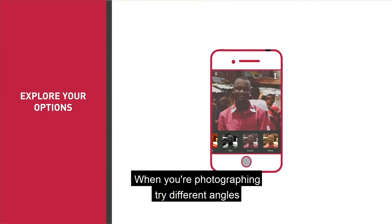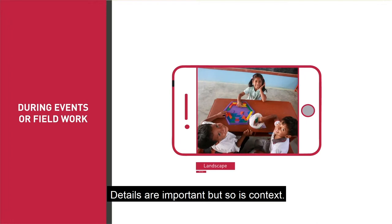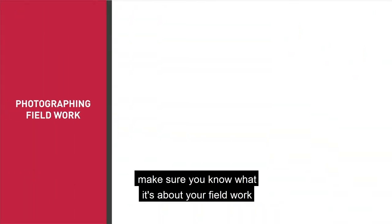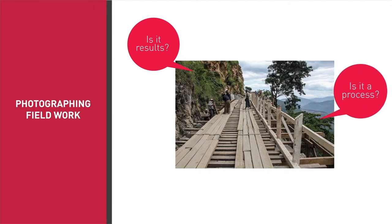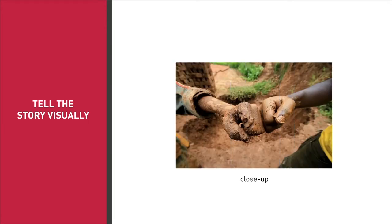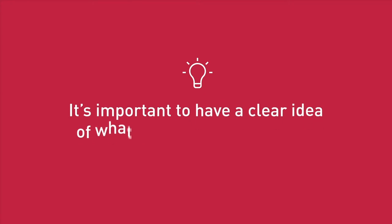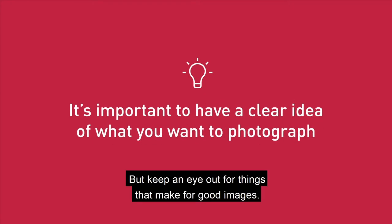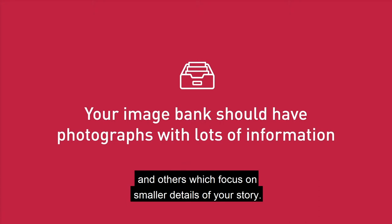When you're photographing, try different angles on your subject matter. Get closer and step further away if you can. Details are important, but so is context. If you're photographing fieldwork, make sure you know what it is about your fieldwork you're trying to show. Is it results? Is it a process? Is it the people involved? Try to tell the story visually, using a mix of close-up and context shots. It's important to have a clear idea of what you want to photograph, but keep an eye out for things that make for good images. Your image bank should have photographs with lots of information, and others which focus on the smaller details of your story.